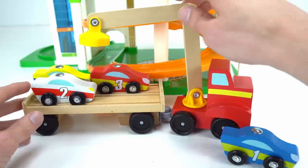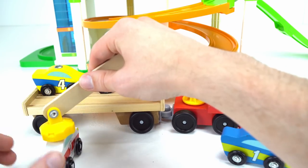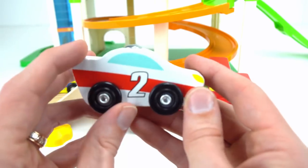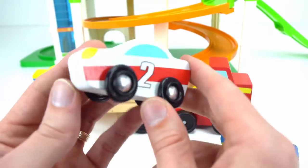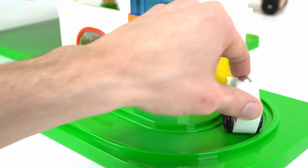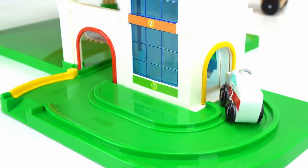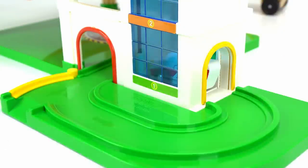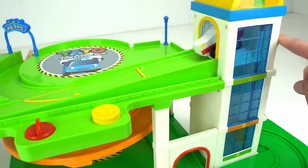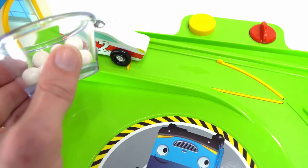Let's do car number two now. Use the arm and the magnet to snap onto the car and put it down here. This car is white with a red racing stripe and it has the number two. Let's send this car up the elevator and down the track. Come on number two. Oh no, the door is locked. We gotta lower the elevator first and the door will open. There it goes. Up you go. Now let's get set on the track and before we send it down, let's use some gumballs. This time they're white because the car is white.